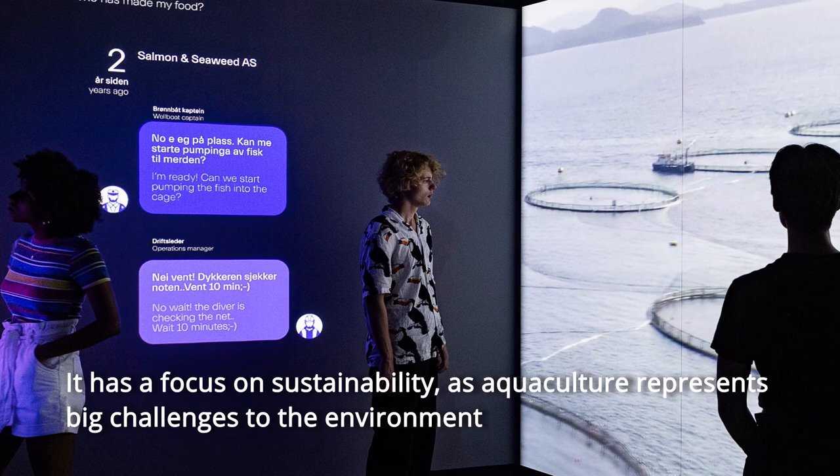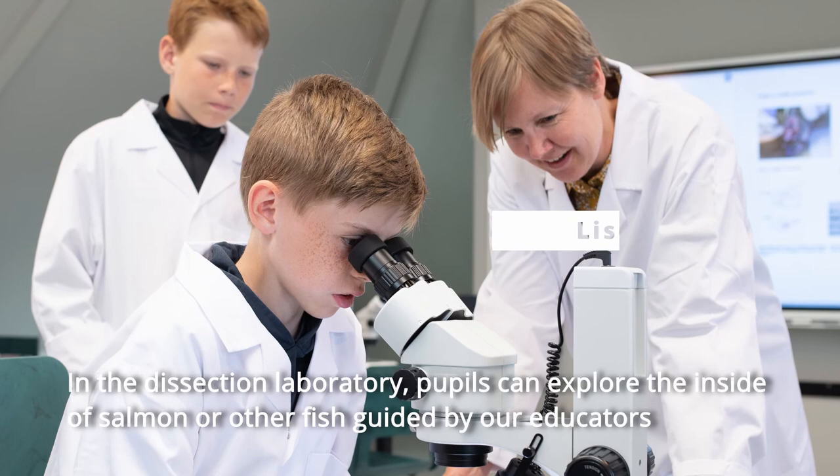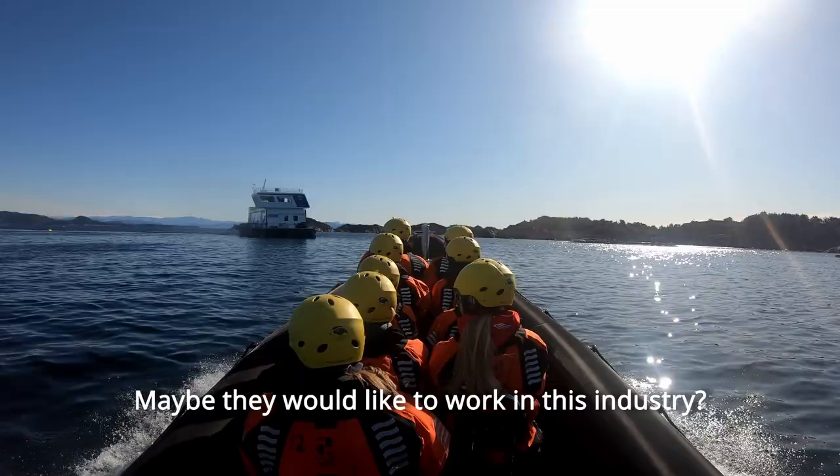In the dissection laboratory, pupils can explore the inside of salmon or other fish guided by our educators. And they can go to a nearby aquaculture farm to see how the salmon live in sea cages, how they are fed, and what industry has been built around them. Maybe they would like to work in this industry, or are concerned about the environment, or simply want to know about the fish they had for dinner yesterday.